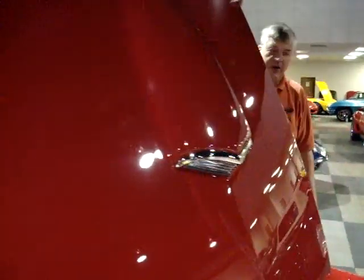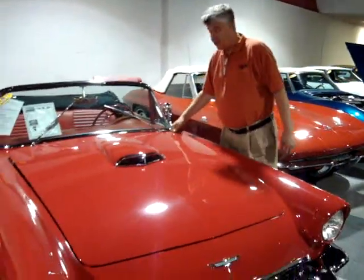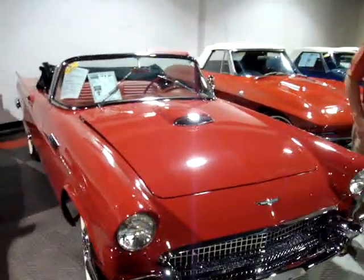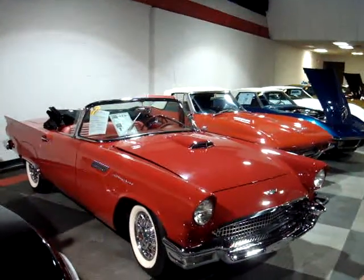I can't negotiate on the price. If I wasn't in the Corvette business, I would buy this and take it home. Thank you for watching the video and please come in and check it out. Thank you.